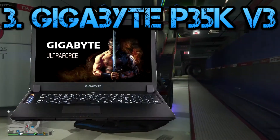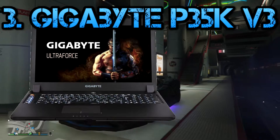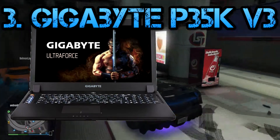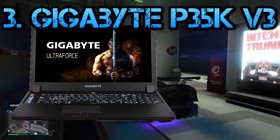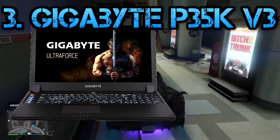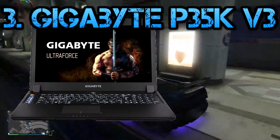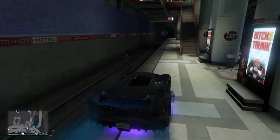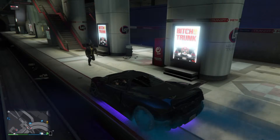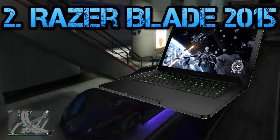The next laptop is the Gigabyte P35K V3. The Gigabyte P35V3 is a nearly perfect machine through and through. It's an amazingly thin 15.6 inch gaming laptop that offers great performance and a decent battery life compared to competing models. At its price point, the Gigabyte easily outperforms the Asus ROG GL551 and the Acer Aspire V15 Nitro.